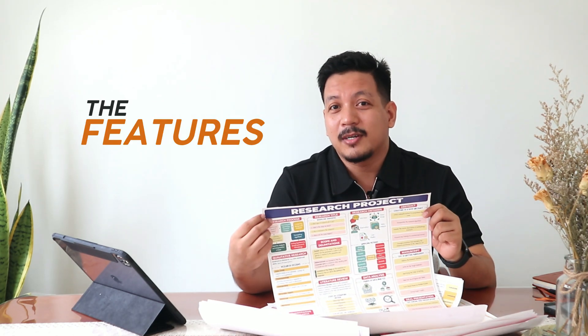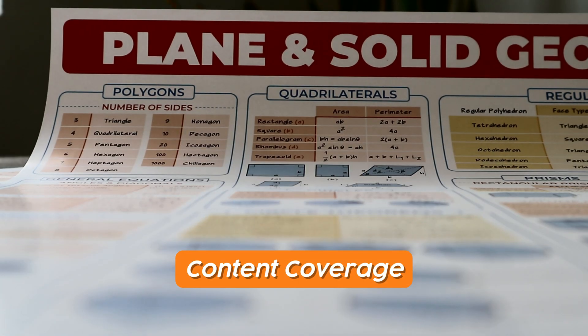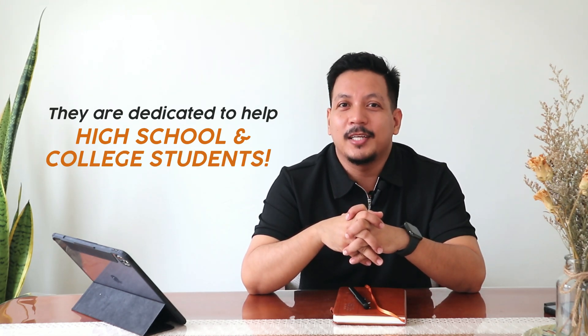They will play a vital role in understanding and remembering important formulas and concepts. So now, let's talk about the features of these colorful posters. Project Padayan is dedicated and continues to produce posters that can help many high school students and even college students.